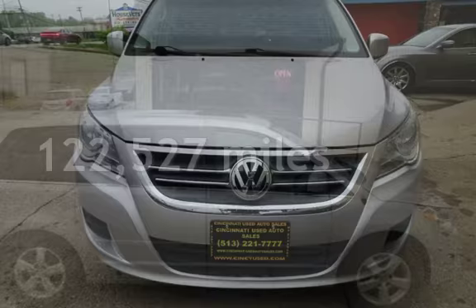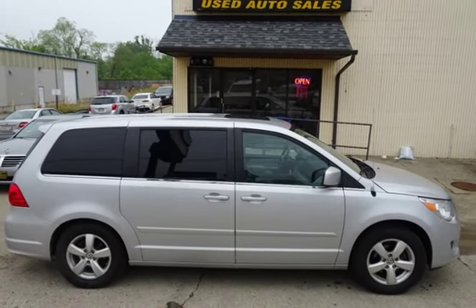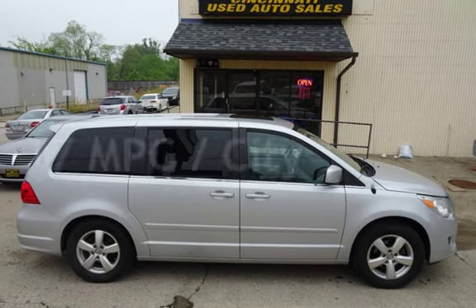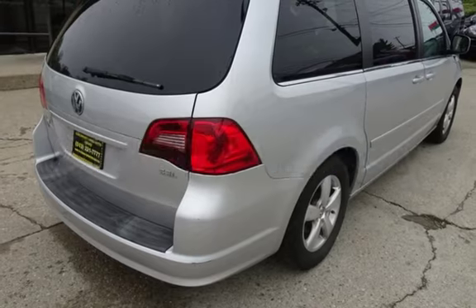This Volkswagen has less than 123,000 miles on the odometer. Estimated fuel economy for this vehicle is 17 miles per gallon in the city and 25 miles per gallon on the highway.